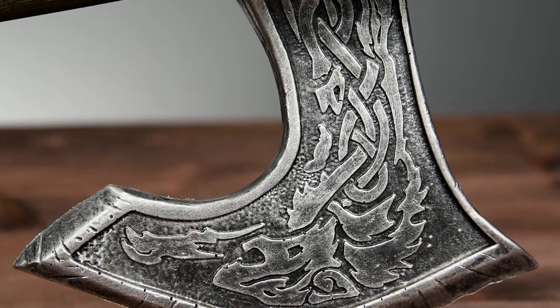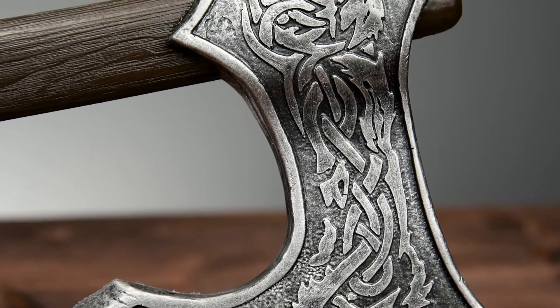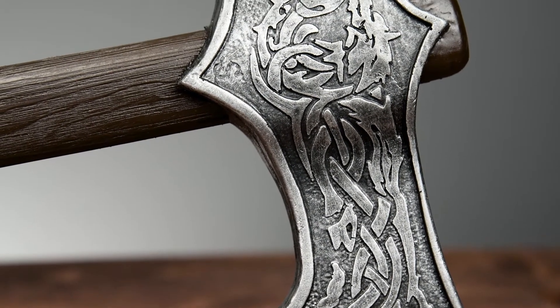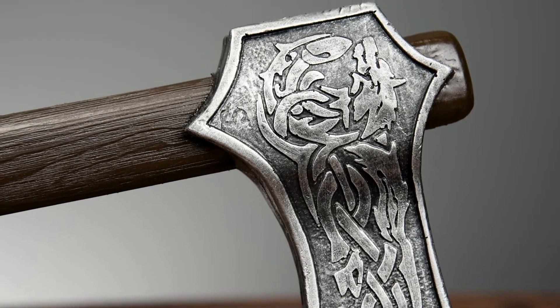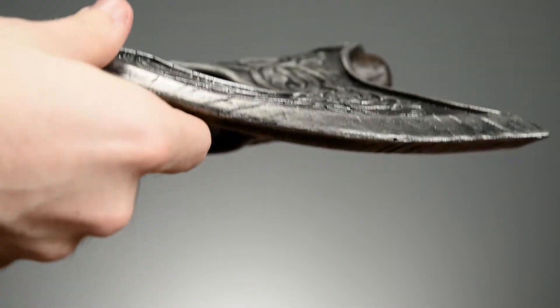Measuring almost 27 inches in length, this Viking axe features a steel head with a Celtic wolf engraved. As with all of their weapons, the entire axe is made of Kalamasil's unique foam, ensuring it stays safe after countless battles.